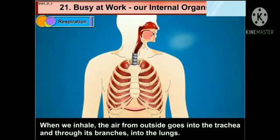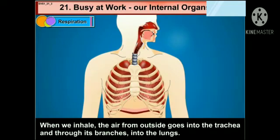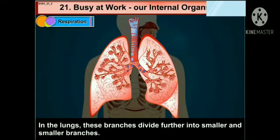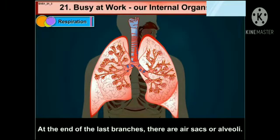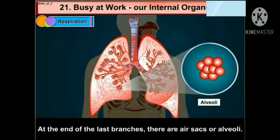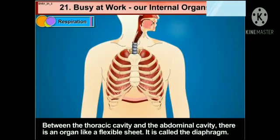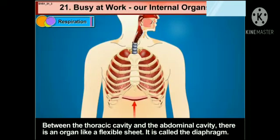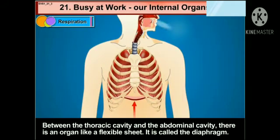When we inhale, the air from outside goes into the trachea and through its branches into the lungs. In the lungs, these branches divide further into smaller and smaller branches. At the end of the last branches, there are air sacs or alveoli. Between the thoracic cavity and the abdominal cavity, there is an organ like a flexible sheet.